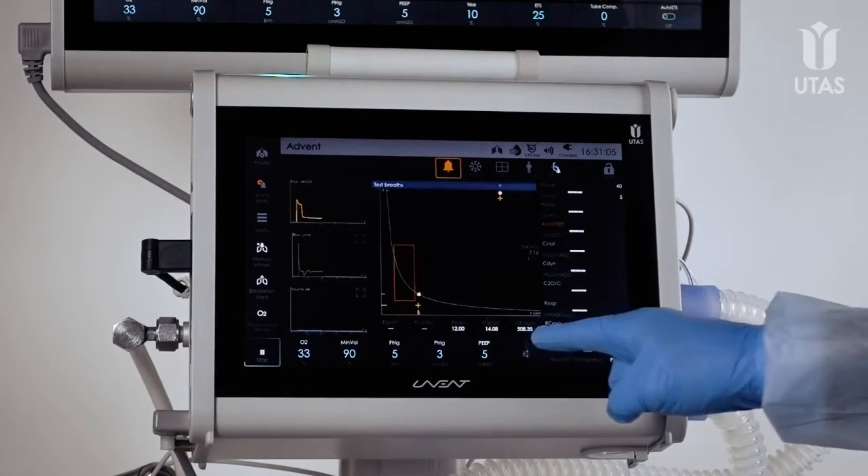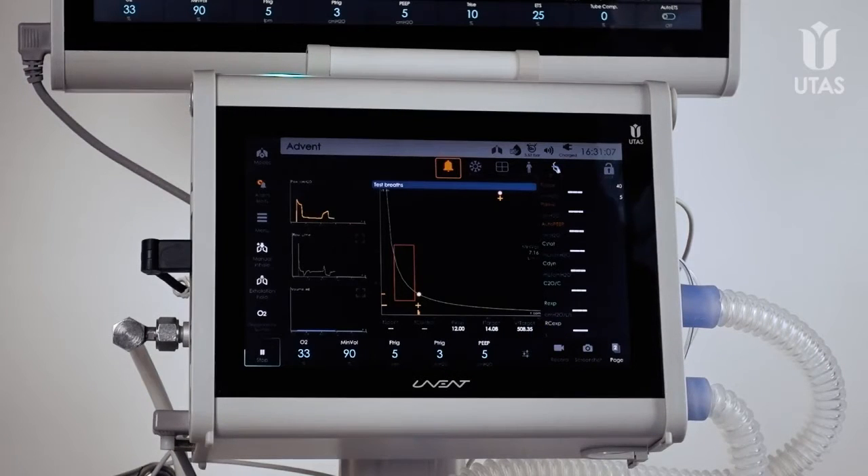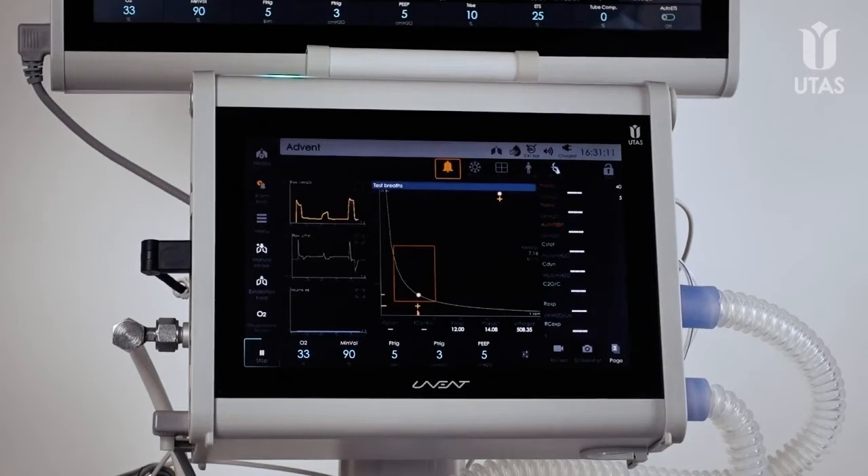In addition to synchronization, protective intelligent ventilation modes affect other parameters. The foundation of intelligent ventilation is patient breathing support with automatic adaptation to the dynamically changing breathing mechanics during treatment.